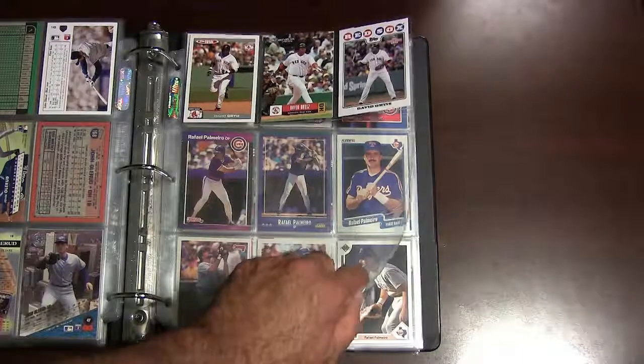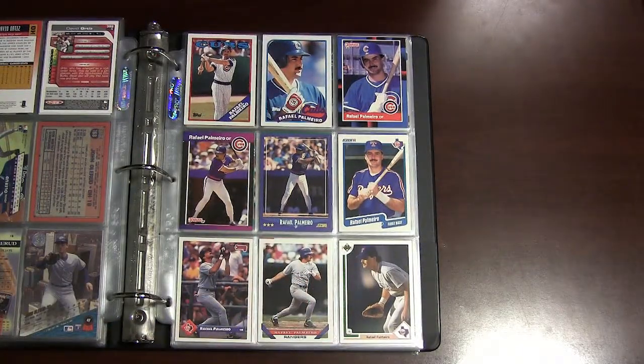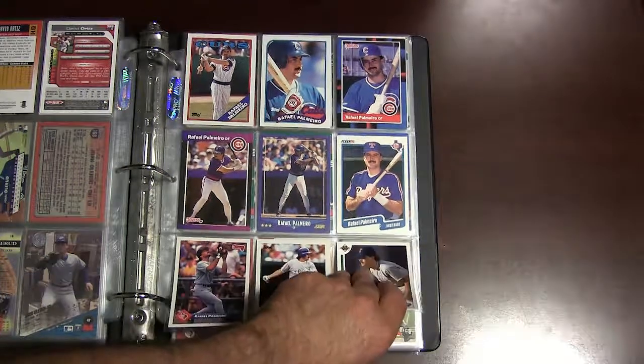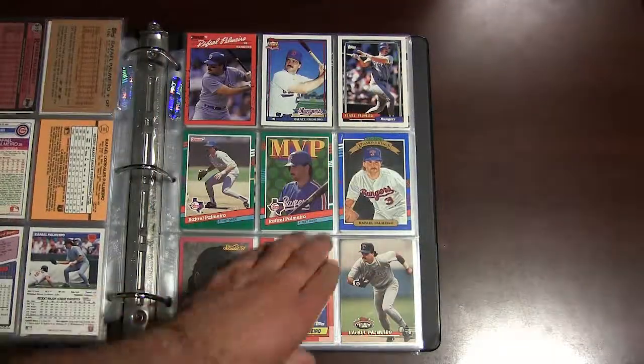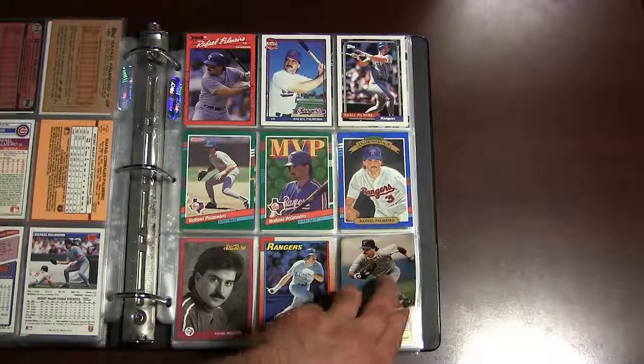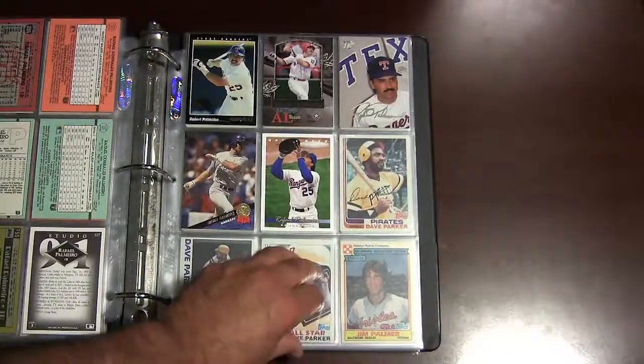Big Papi, David Ortiz — a couple of cards from him. Rafael Palmeiro — another premier hitter back in the 80s and all through the 1990s and part of the 2000s. He got caught in the steroid scandal. This guy is a 500 home run, 3000 hit club guy — he's a surefire Hall of Famer. It's just too bad his reputation got damaged by that; he was a phenomenal hitter.